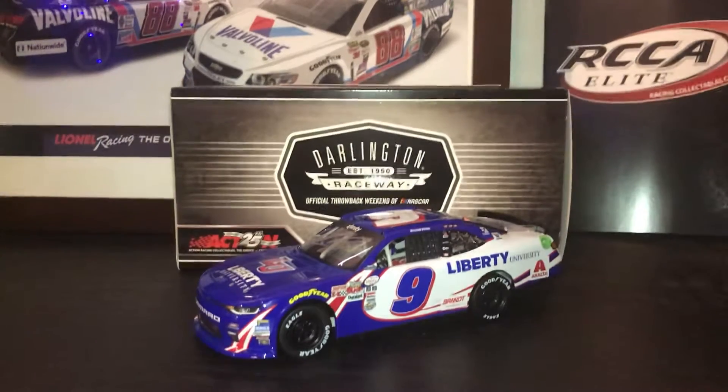Hello guys and welcome to another NASCAR Diecast review. Today's review is going to be on the 2017 William Byron Darlington throwback.